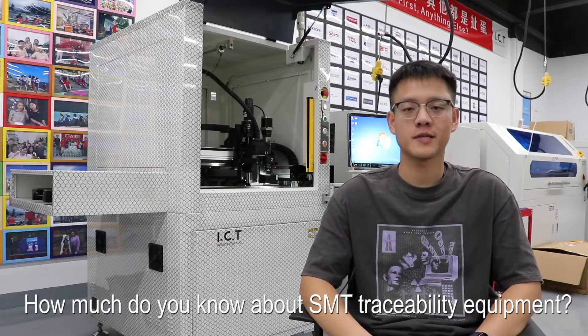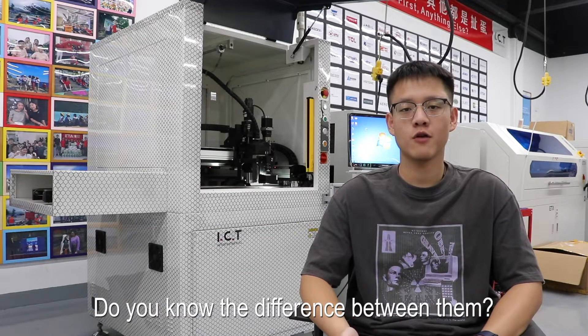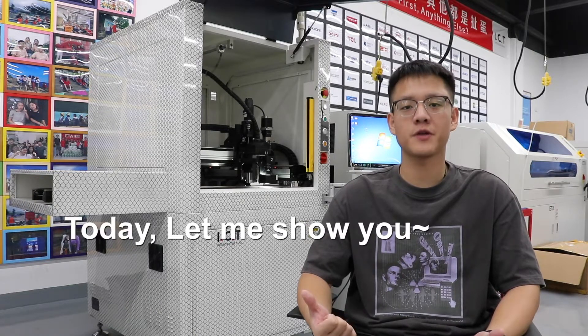How much do you know about SMT traceability equipment? Do you know the difference between them? This is ICT K1. Today let me show you.